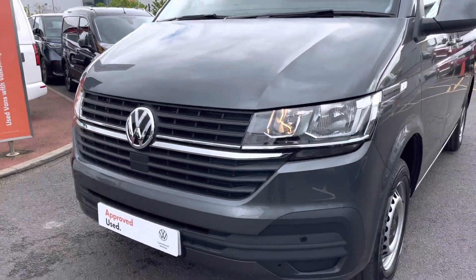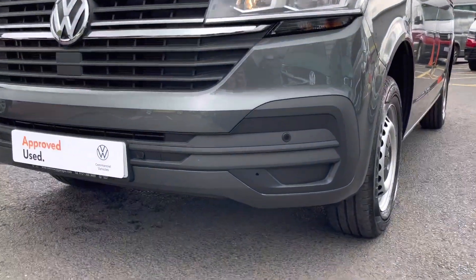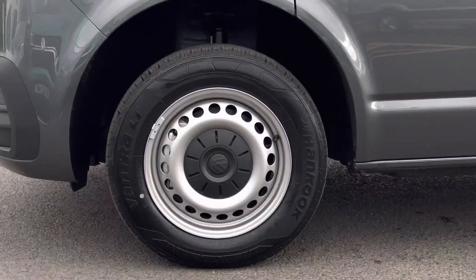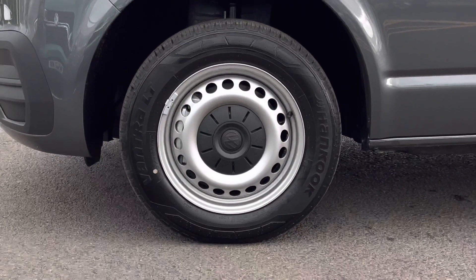Across the front of the vehicle is a colour-coordinated front bumper complete with front parking sensors. The van itself sits on 16-inch steel wheels, which comes with a full-size steel spare wheel.